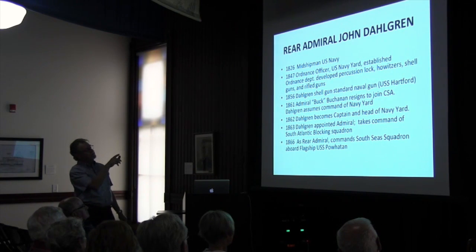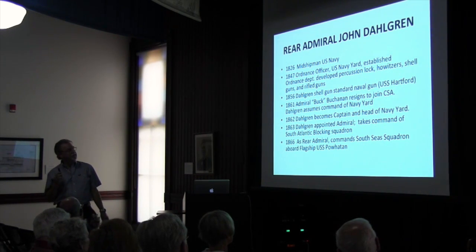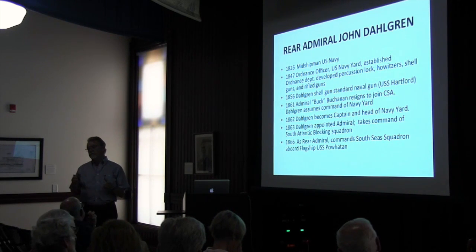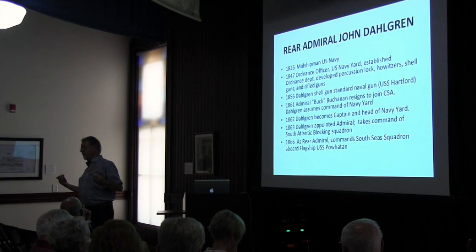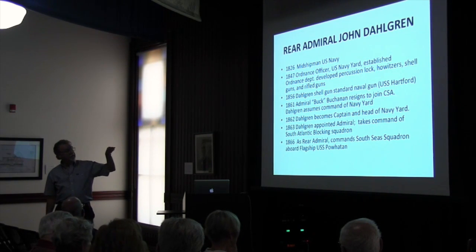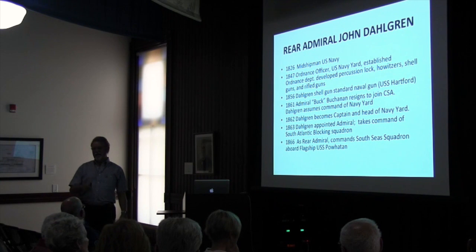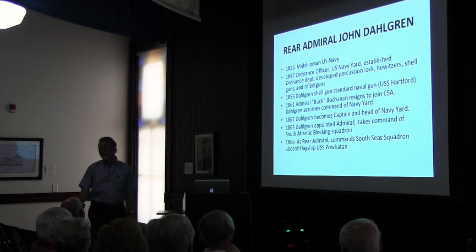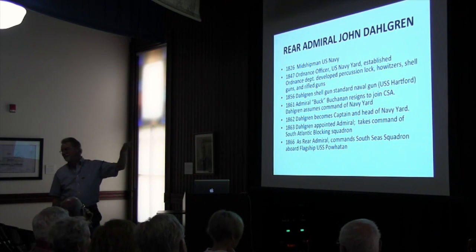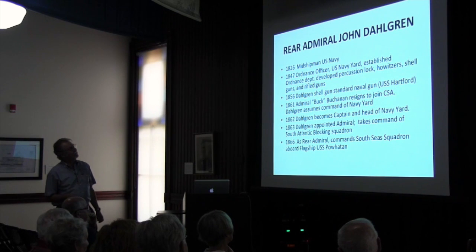Dahlgren's boss in 1861 at the Navy Yard was Admiral Buck Buchanan — the only Confederate admiral. He resigned when Maryland was threatening to join the Confederacy, saying he was going with the South. So Dahlgren took over. But Maryland did not secede, and Buck came back wanting to return. The Navy said, 'We've been thinking about it too — you're out of here.' So these little side stories are neat. Remember old Buck Buchanan — a tough hombre who didn't know which side to end up on.